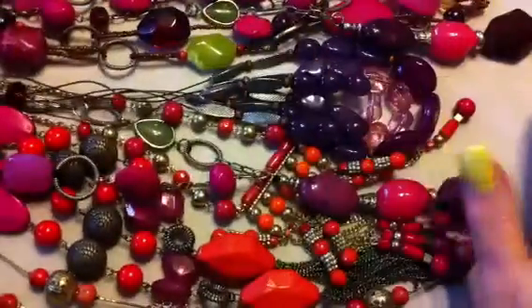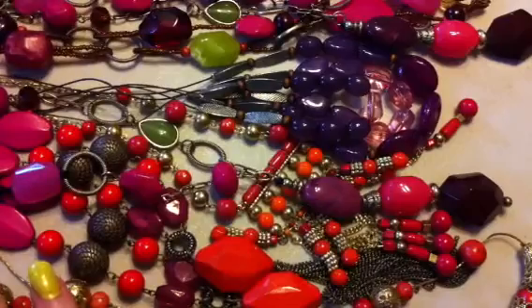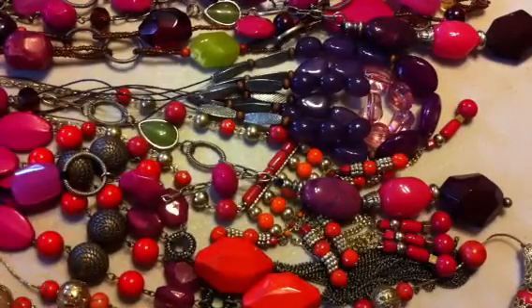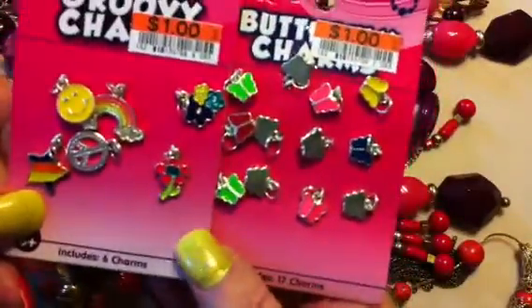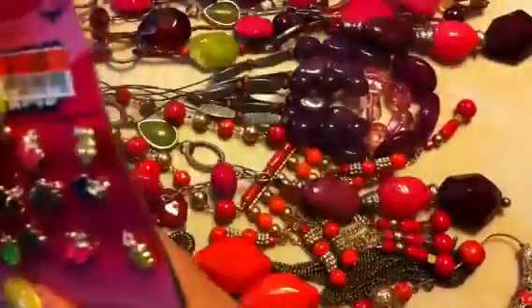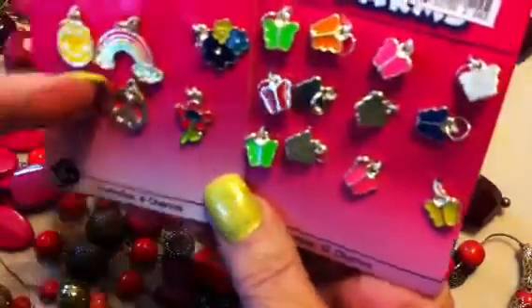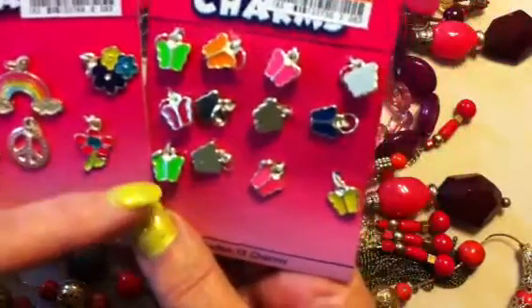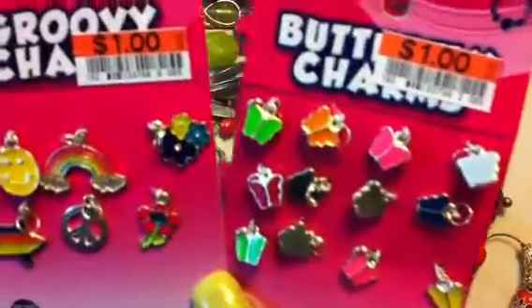I think I spent $24 on jewelry, but I got some amazing things to use in my beading and crafting. And just really quick — I went to Big Lots and got these charms. They're more for younger kids, but I have granddaughters. These were a dollar, so six charms for a dollar, and then there are 12 charms here for a dollar. So I got those at Big Lots.